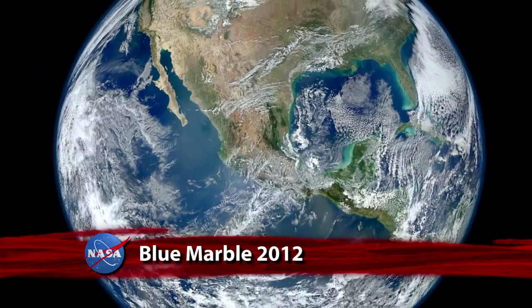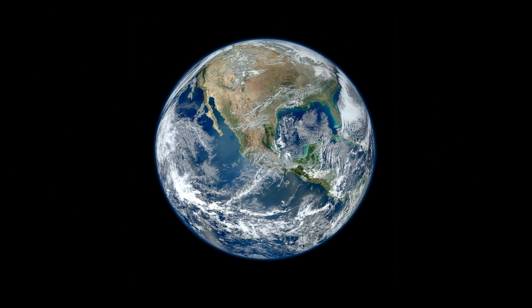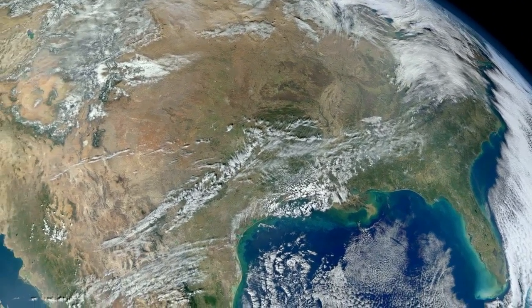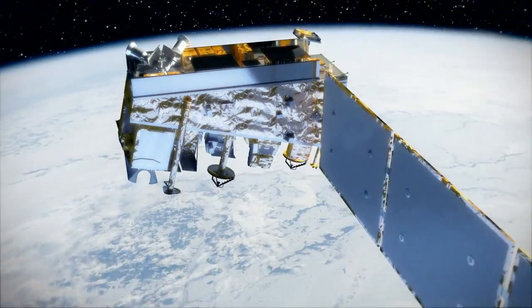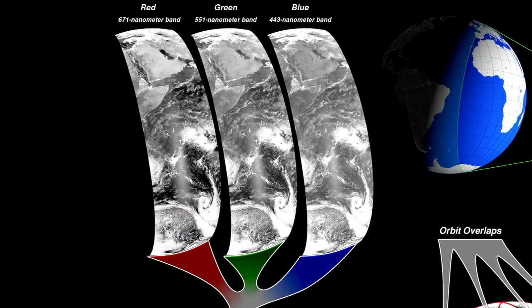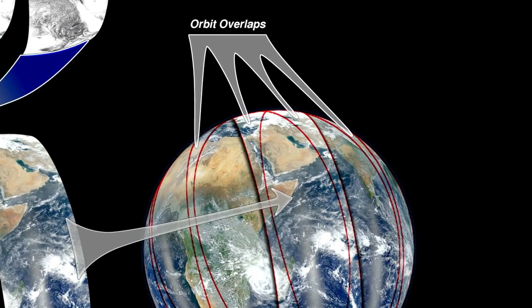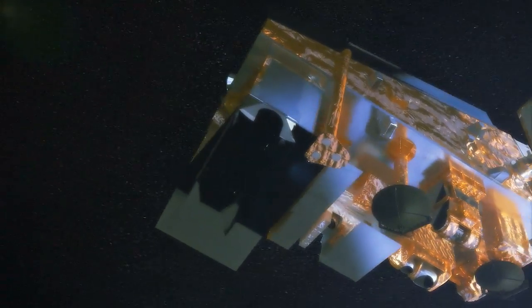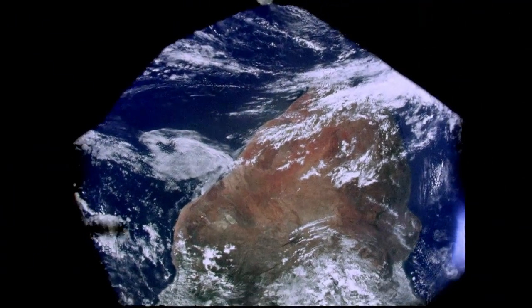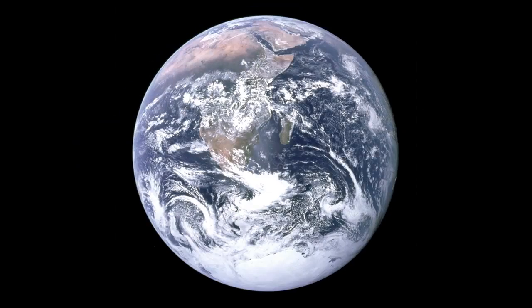Responding to public demand, NASA has created a companion image to its new Blue Marble Picture of Earth in stunning high definition. Blue Marble 2012 is a composite image captured during six separate orbits by the SUOMI National Polar Orbiting Partnership Satellite, or SUOMI-NPP. The separate swaths stitched together to form both of the new Blue Marble images were taken by the satellite's Visible Infrared Imaging Radiometer Suite, or VIIRS instrument, over an eight-hour period on January 23rd. The original Blue Marble was photographed by the crew of Apollo 17 as they traveled to the Moon in 1972.